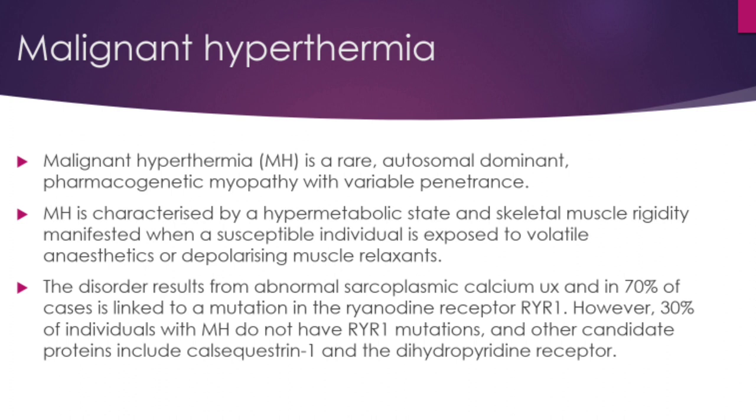However, in 30 percent of individuals with malignant hyperthermia they do not have a RYR1 mutation. Instead they have mutations in calsequestrin 1 and dihydropyridine receptors.